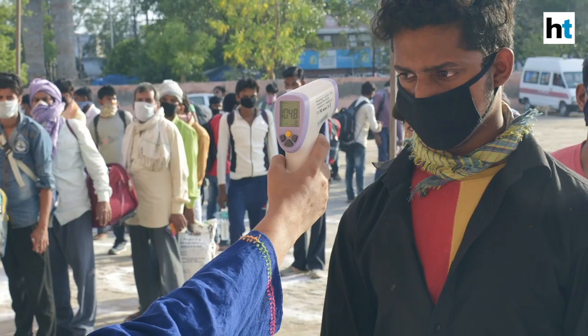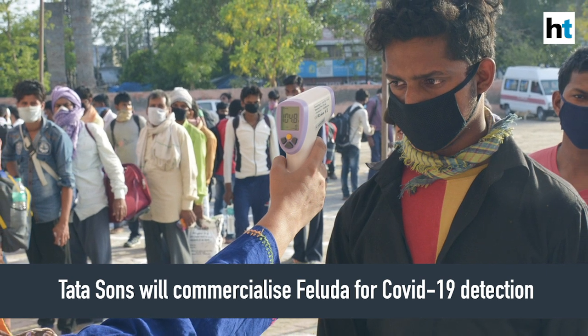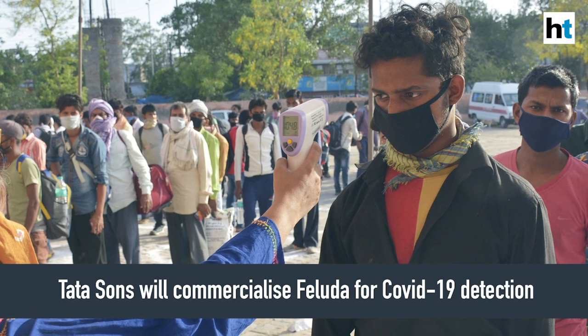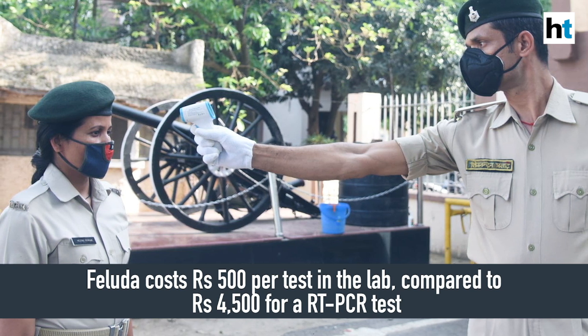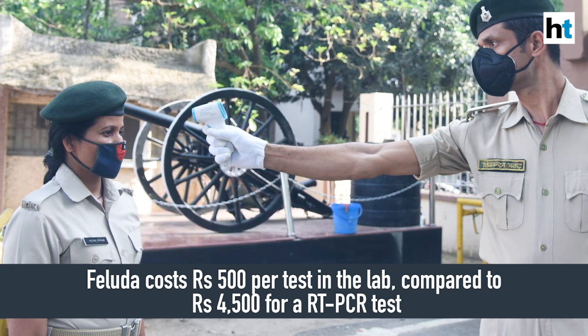FELUDA is the only COVID-19 testing kit that uses CRISPR technology, and it has been licensed to Tata Sons, who will commercialize it for the detection of SARS-CoV-2. Currently, the only available coronavirus test is the RT-PCR test, which costs 4,500 rupees per test. The FELUDA test costs just 500 rupees, which could hugely bring down costs across the country, scale up testing, and reach people who may not even have symptoms. The test will become widely affordable once it is approved and licensed for commercial use.